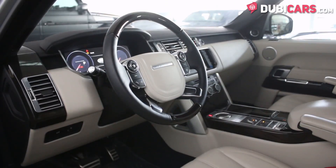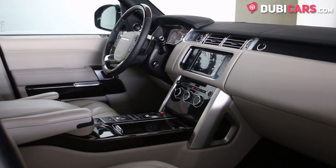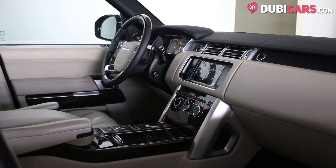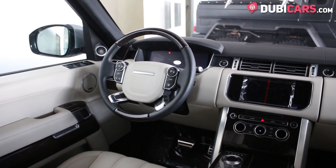Devices paired via Bluetooth or connected in the USB or AUX inputs are heard through the high-quality Meridian sound system. In the center console there is a multi-off-road selector, an auto speed limiter system, and much more.